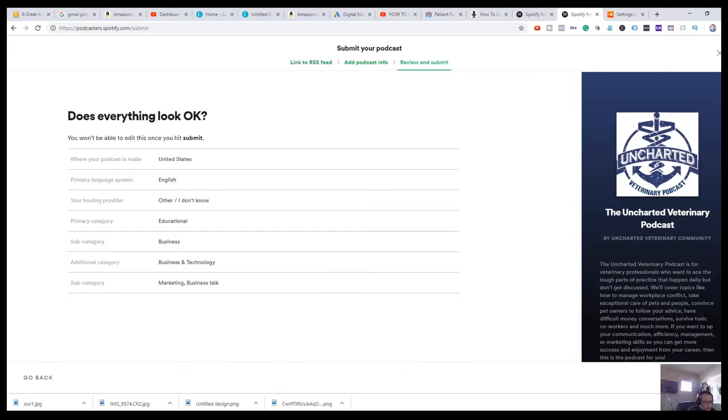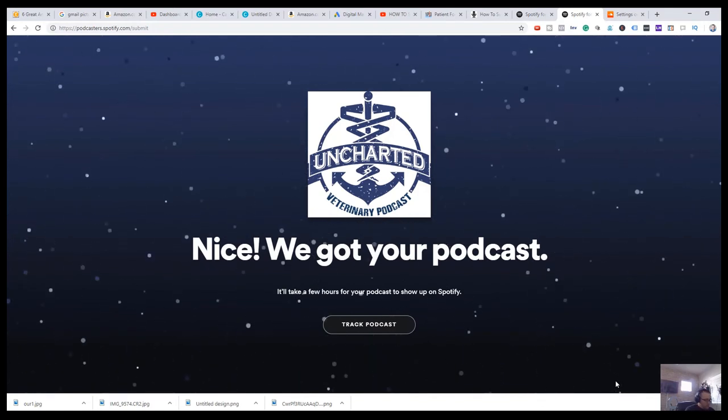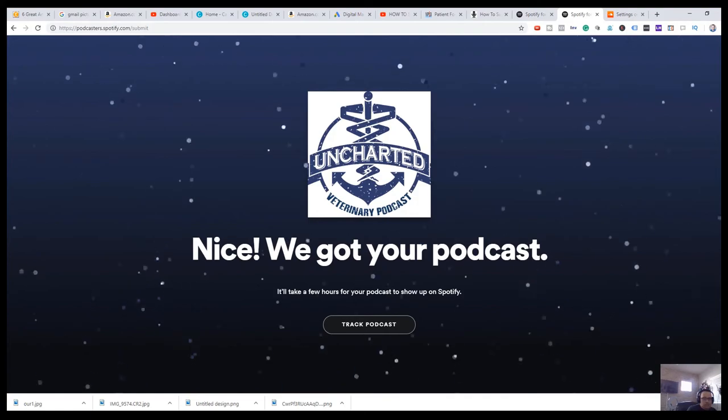And then we're going to submit. All right, and now we're done. Fantastic. So I hope that you enjoyed this video. Please consider subscribing if you liked it. And if it was helpful, hit that thumbs up button. If you have any questions, feel free to comment below. I'm happy to help and happy to make content regarding any of the questions. So if you have any questions regarding podcasting or content marketing, please let me know. I appreciate you for watching — have a great day and I'll see you on the next video.